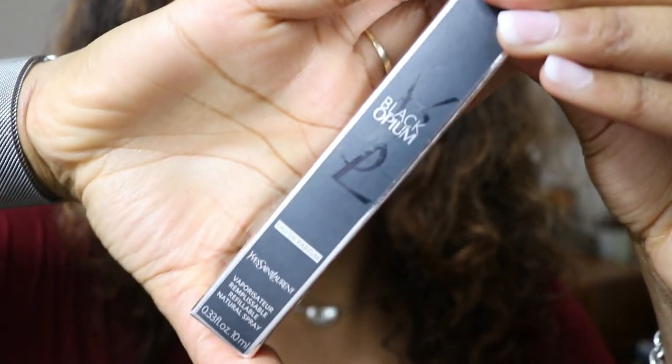I will be using my favorite — Black Opium. This is my favorite scent. It's very sultry, seductive, and dark — great for fall and winter. So I'm gonna be putting this on, let me put it up my shirt. I put it here, here, here, here, and here.